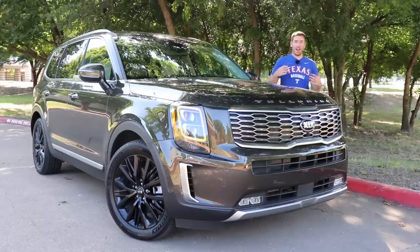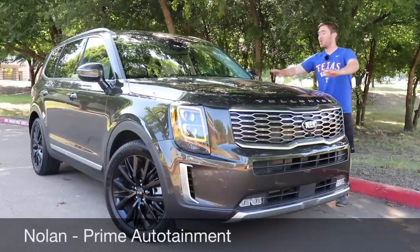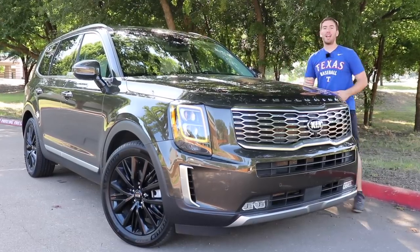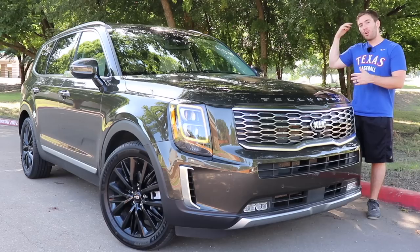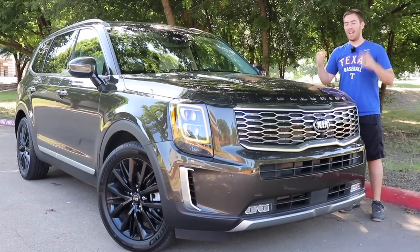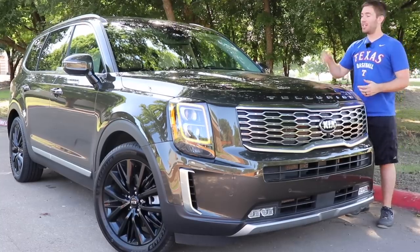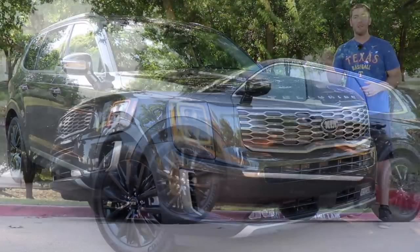The 2020 Kia Telluride has been hyped up and raved about, and there are so many good reviews on this thing. We're going to take a full detailed look at the interior, the exterior, cargo room, headroom, all that good stuff, and go for a test drive to see if this thing is truly worth the hype. I'm going to tell you both the good and the bad about this vehicle.